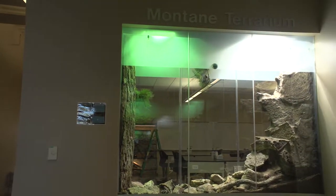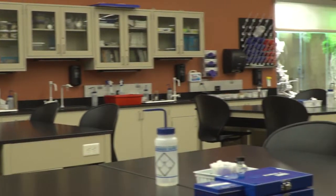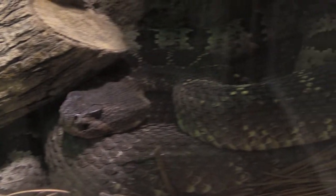The Montane Terrarium is viewable from both the hallway of our Saguaro building and from inside one of our life science laboratories. The word Montane refers to mountainous country, and the habitat features rattlesnakes from different mountain habitats in Arizona.